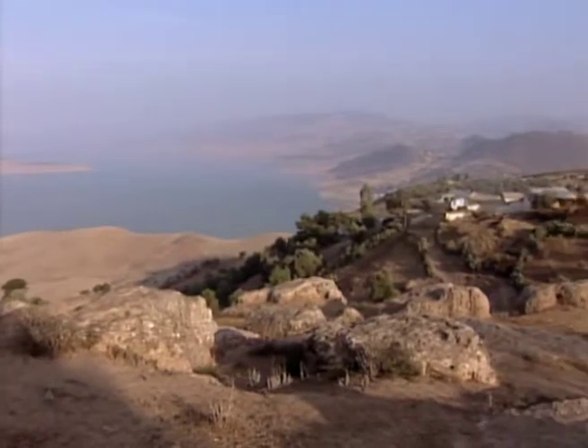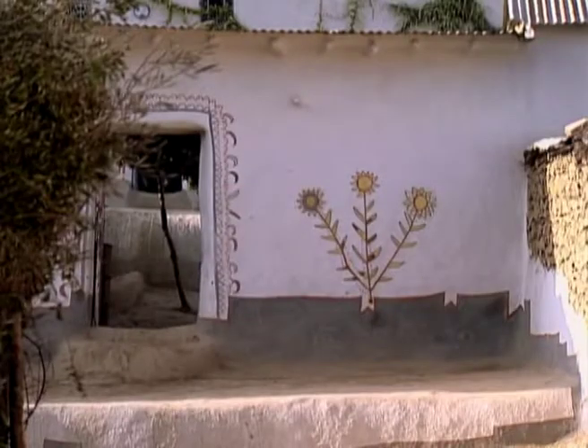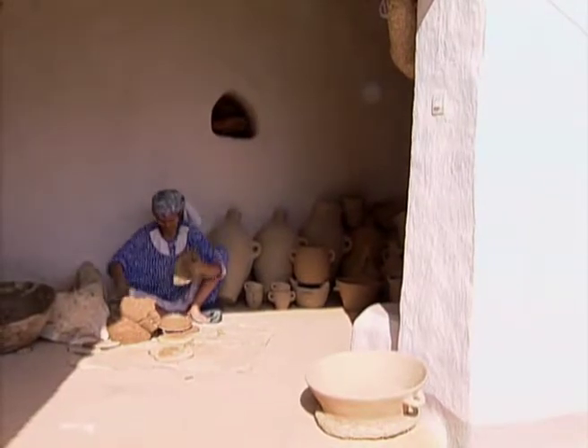The region of Beni-Zerual in the south of the Rif is famous for its large pots, and the best potters are to be found in the village of Einbushrik.